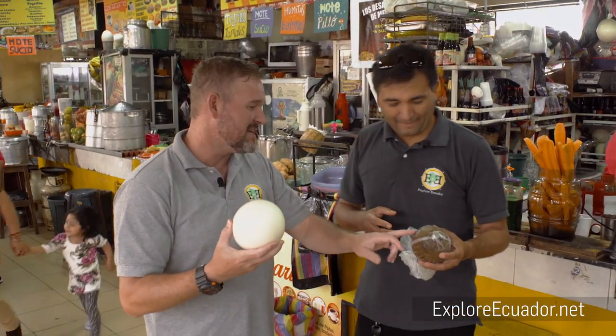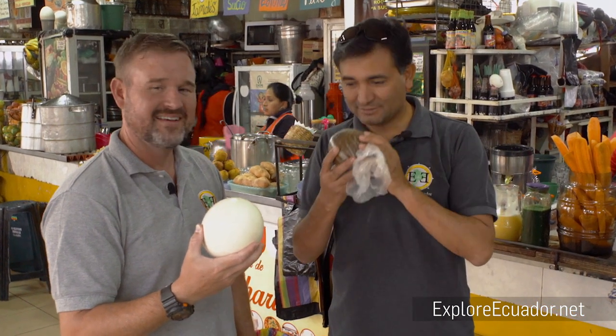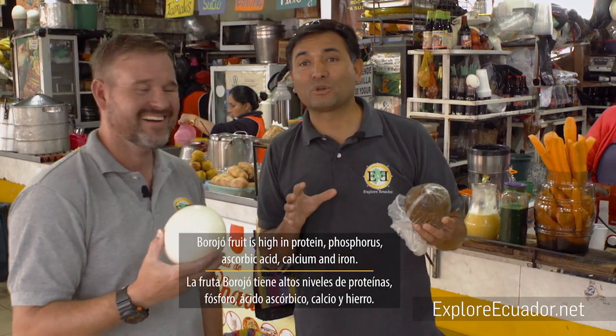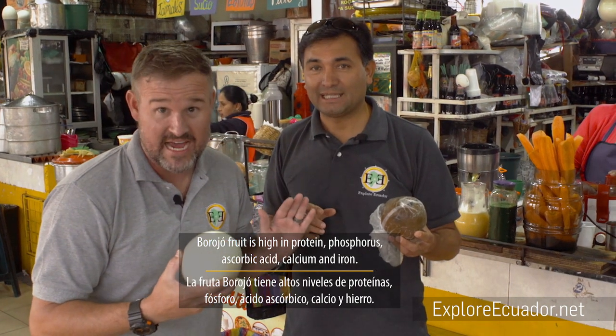So let's talk about the stinky fruit first. It stinks — it's horrible. But it's super good for you. In fact, the local people consider it an aphrodisiac — so in other words, it's a sort of natural Viagra.